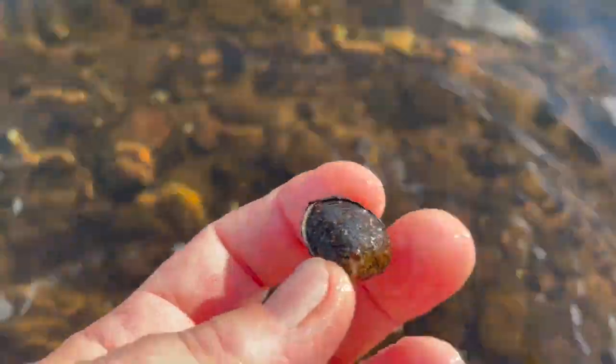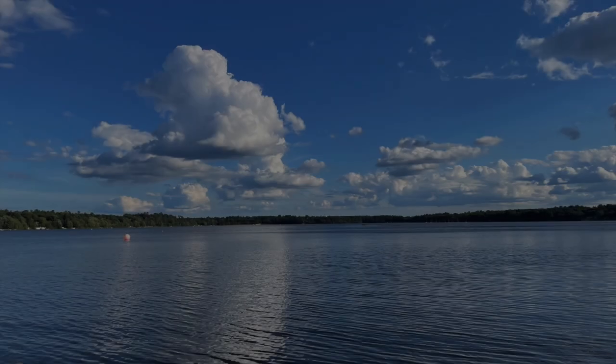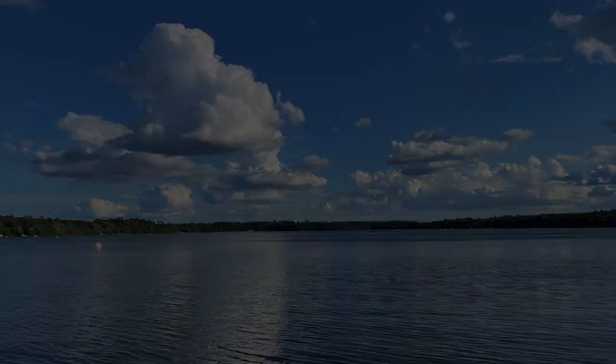These little guys are actually called Asian Clams and they are invasive. They were most likely introduced to our lake via boat or jet skis. That's why it's important to wash all watercrafts before entering the lake.